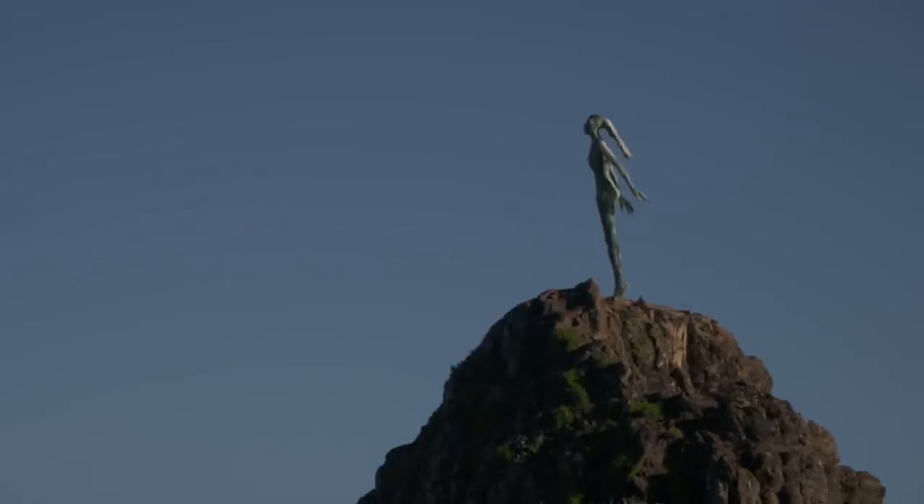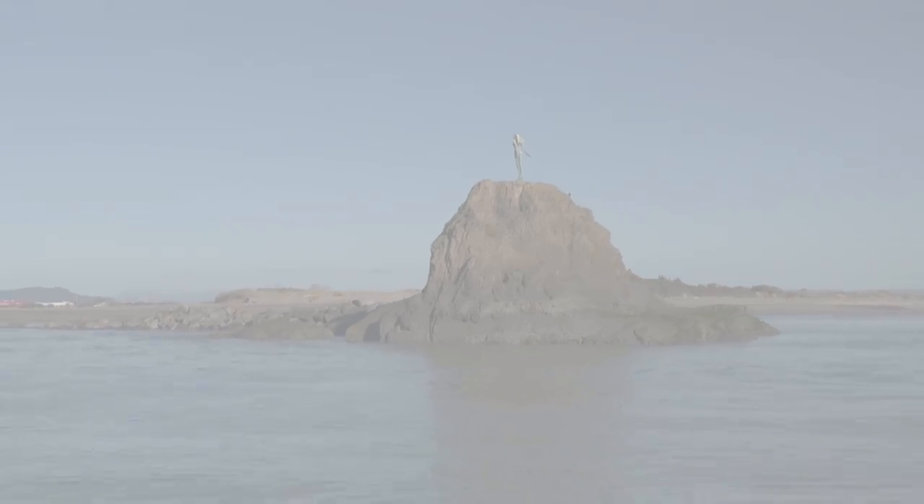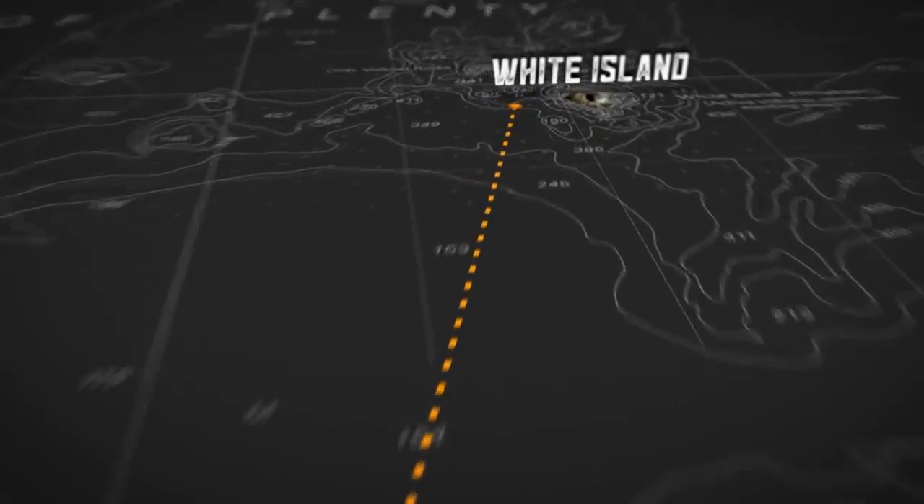Launching is as easy as it gets into the river via the all-tide concrete ramp, but be sure to call Coast Guard to log a trip report before crossing the bar. One of Whakatane's biggest draw cards would have to be its proximity to the legendary White Island, which is around 50 k's from the boat ramp.